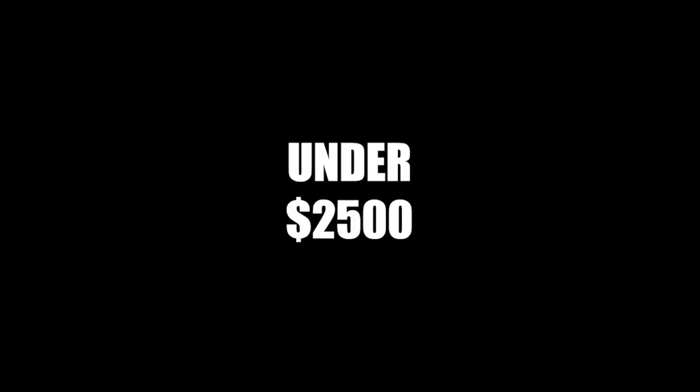Hi, welcome to another video about expensive watches. It's time to raise the bar and this time I'm going to show you 5 watches under $2500. Let's get started.